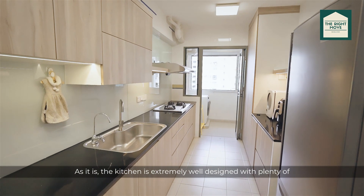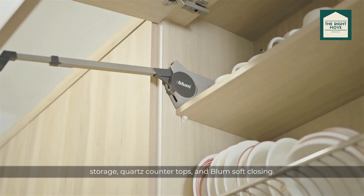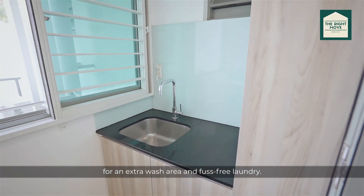As it is, the kitchen is extremely well designed with plenty of storage, quartz countertop and soft-closing mechanisms. A really nice addition that the owners have done is to add an extra sink in the yard for an extra wash area and fuss-free laundry.